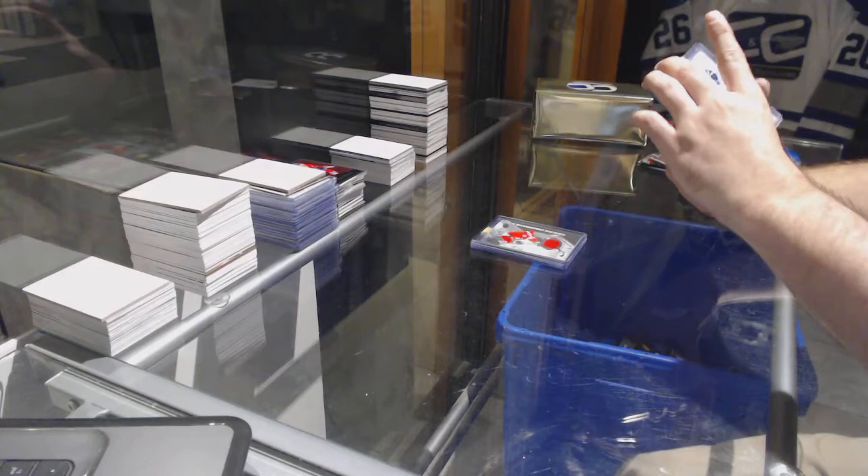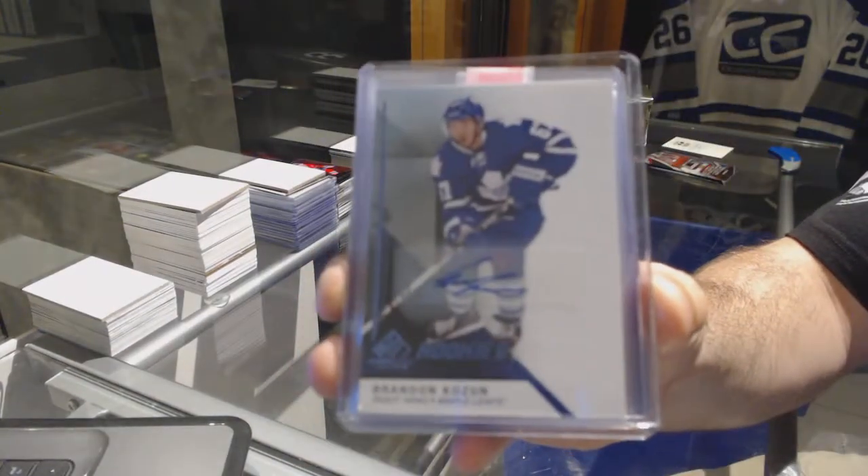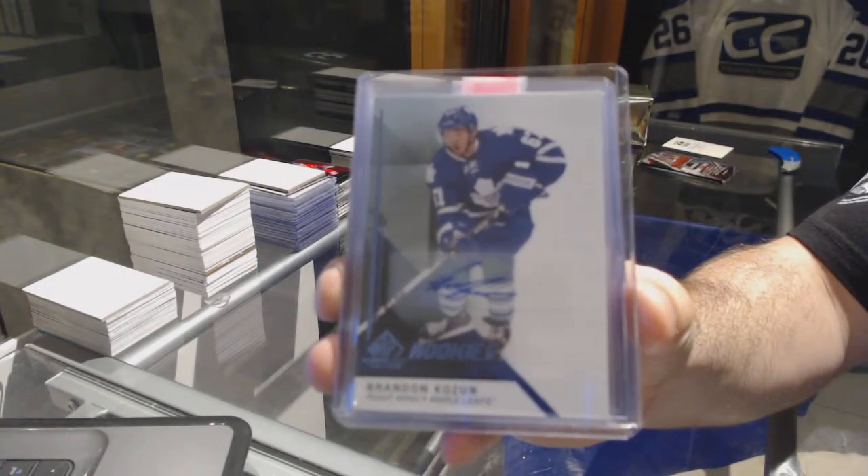For the Toronto Maple Leafs, Rookie Otto from SB Game News — Brandon Kozen.